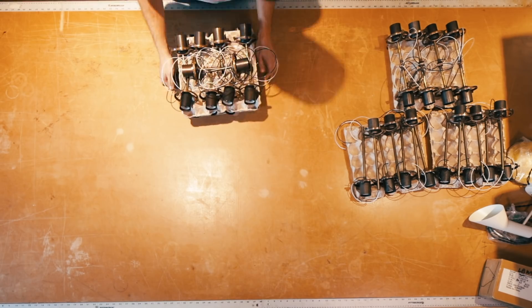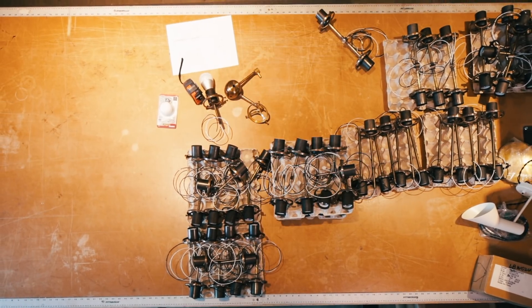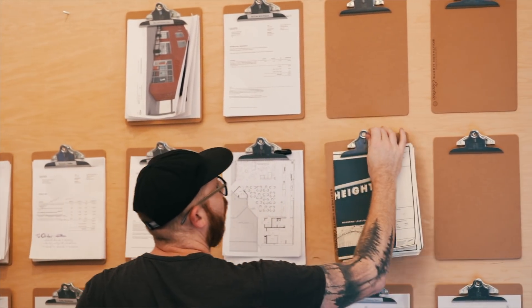From the beginning we were always self-financed. Eventually orders started getting bigger and you don't always have the working capital to float that stuff.